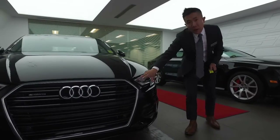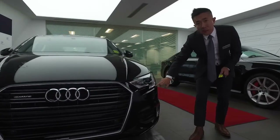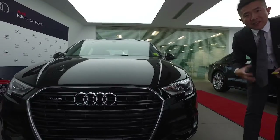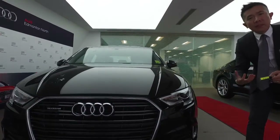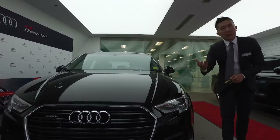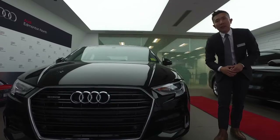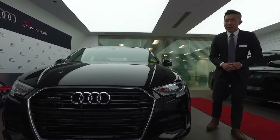You still have the very signature daytime running light which is LED, as well as the advanced Xenons that give you great visibility — especially on those darker roadways if you've got to drive on Highway 2 or any of the range roads. You're going to get great visibility in this, especially during our winter months.